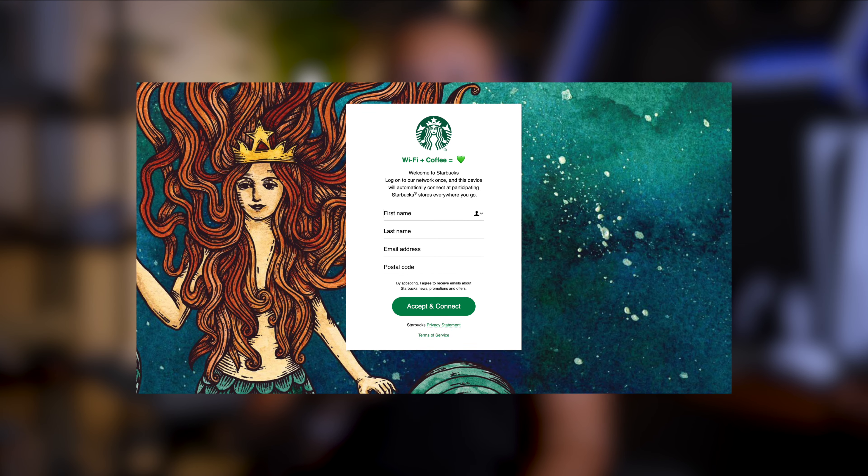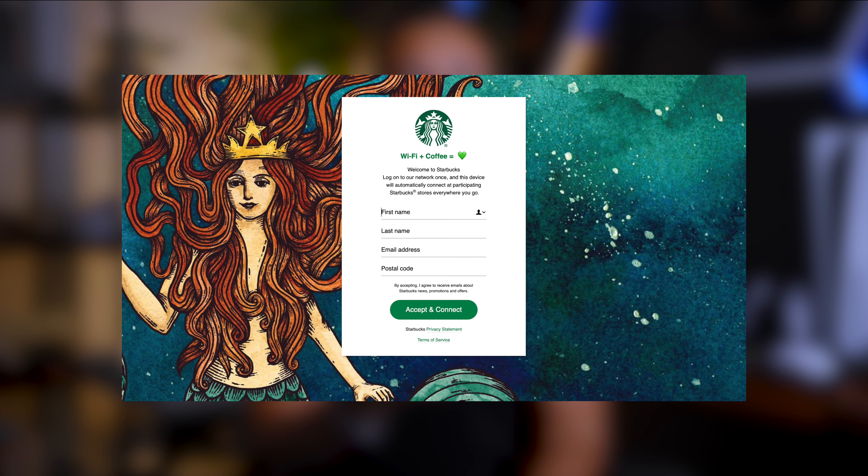But what about public places? What happens when you are trying to access public Wi-Fi, like at a coffee shop, a hotel, or even the airport? You're pretty much out of luck, because you are usually hit with a captive portal where you have to provide your email address and some type of password. And for the PlayStation Portal, this is its greatest kryptonite.